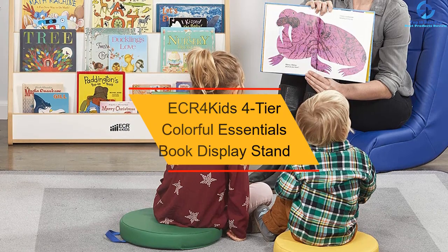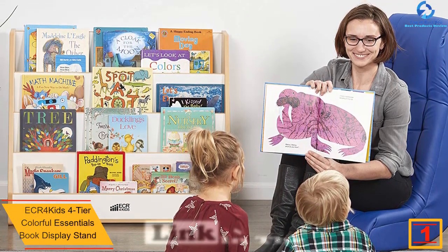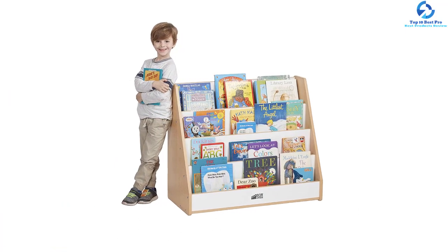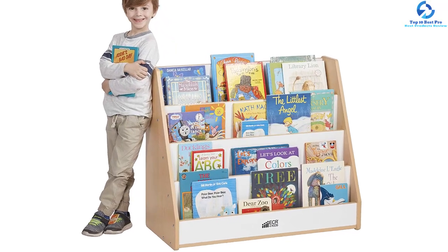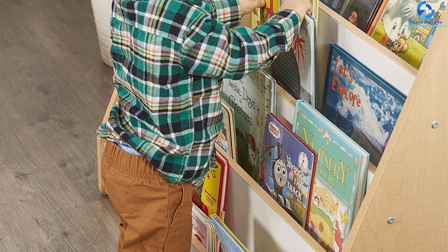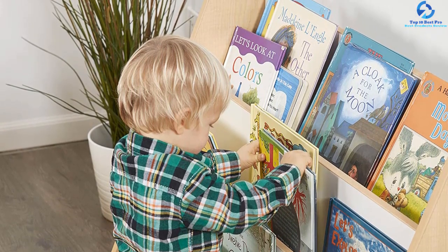And finally, at number one we have the ECR4Kids four-tier colorful essentials book display stand in pigment blue. This vibrant single-sided book display comprises four easy-to-reach shelves that hold books of all sizes. Strong construction features a warm maple surface with painted sides. Assembled dimensions are 36 by 16 by 30 inches. It keeps all storytime favorites neatly pre-arranged and effortlessly reachable to everybody, including the youngest child. This single-sided book display from ECR4Kids comprises four shelves that are easy to reach.